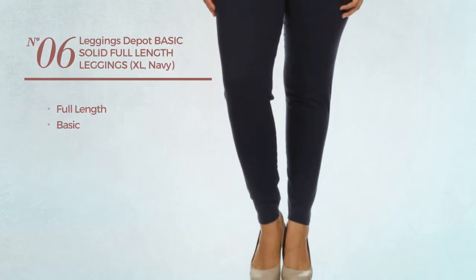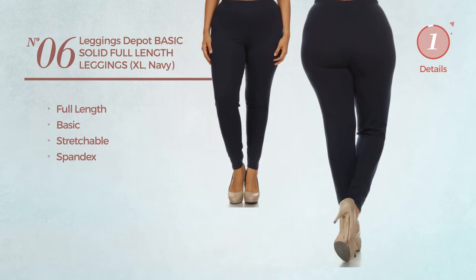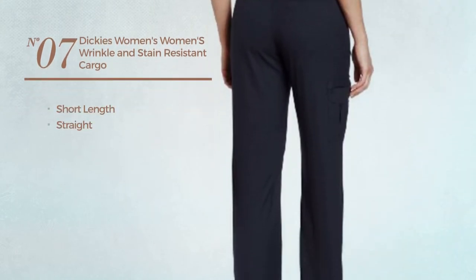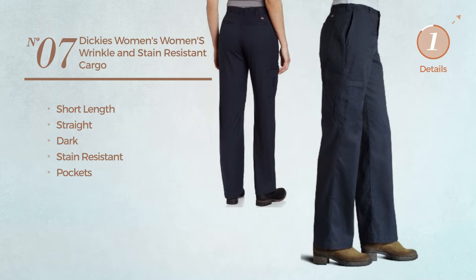Number six: a full length leggings featuring a basic design, crafted from stretchable spandex, available in twenty-three more colors. Number seven: a short length straight garment featuring a dark look, produced with stain resistant material, styled with a pocket, available in three more colors.